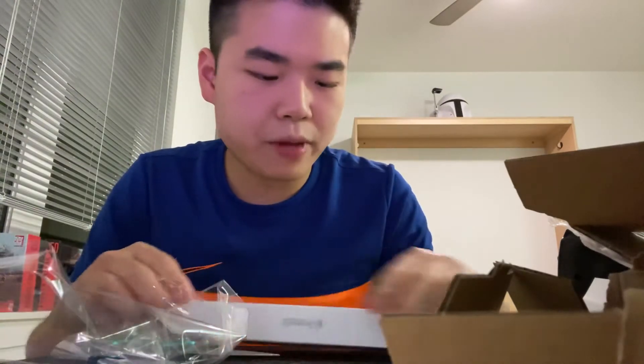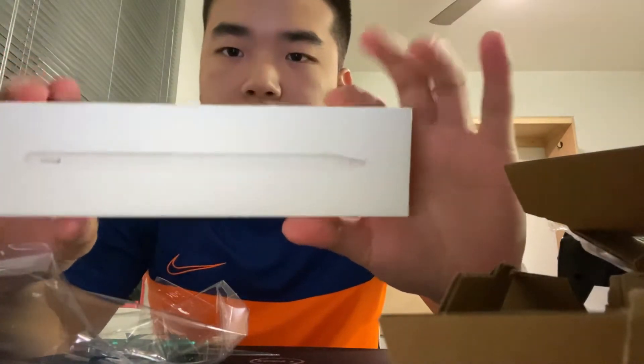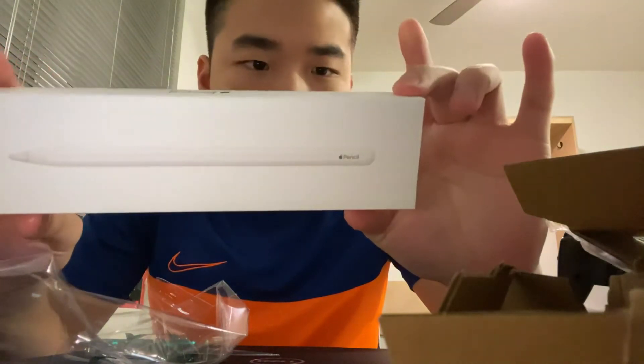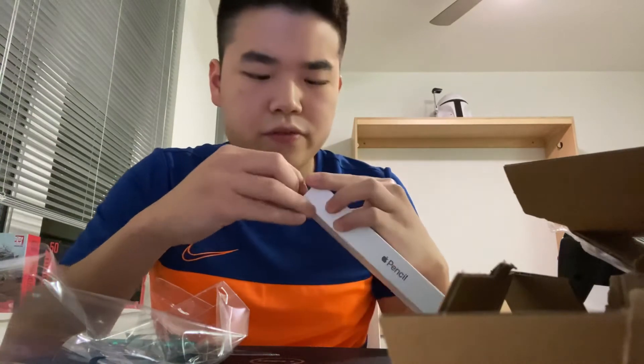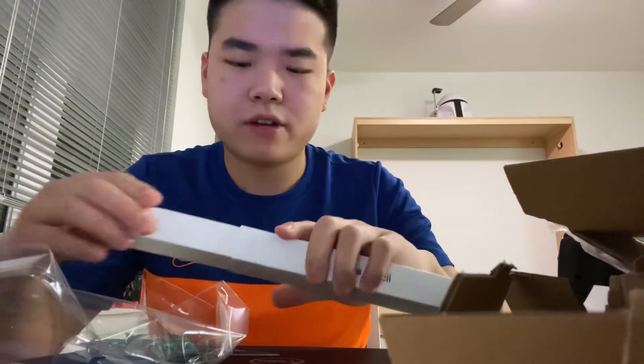I call this the game changer — the Apple Pencil and the iPad — because we don't actually need paper for taking notes anymore. Nowadays everything is digital. I've heard some really good reviews about this product and people are really happy about it.